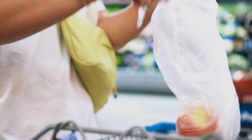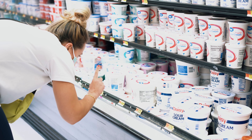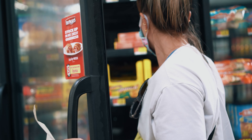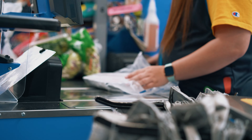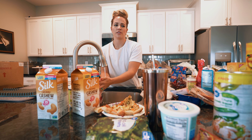Usually I do grocery pickup, and for some reason I didn't submit my order this week, so we have to physically go to the grocery store. Let's go. My hands always feel really gross after the grocery store.